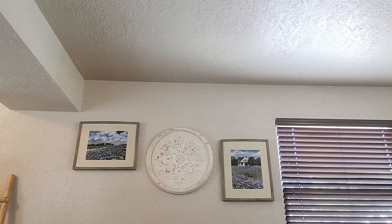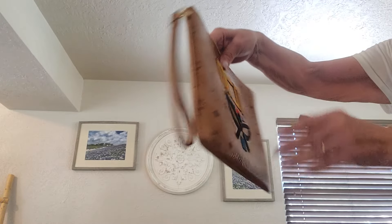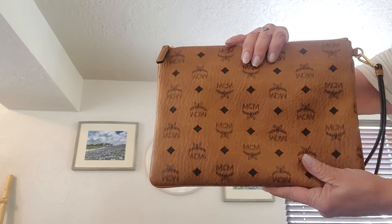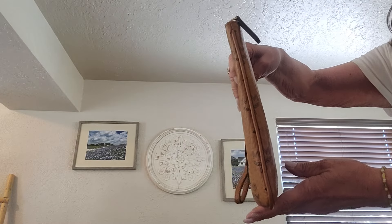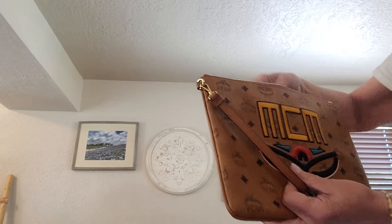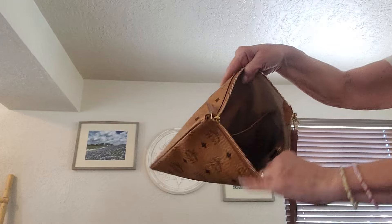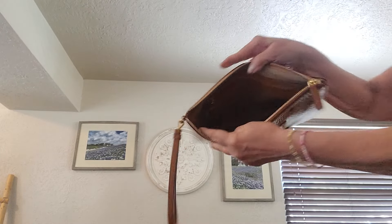The last item today is the MCM wristlet — just beautiful. She measures 9 by 11.5. Inside there's a slip and a zip with the creed.